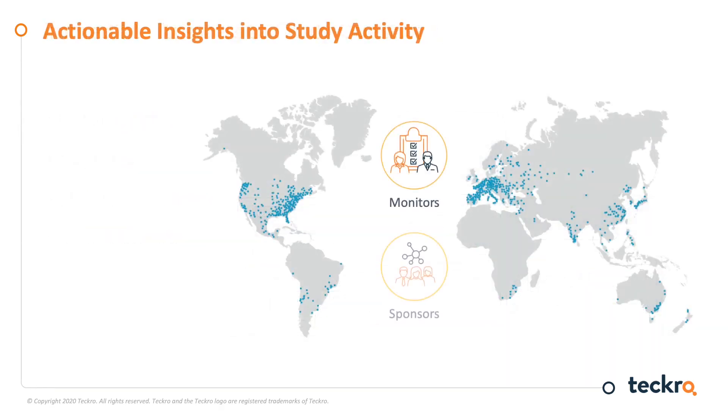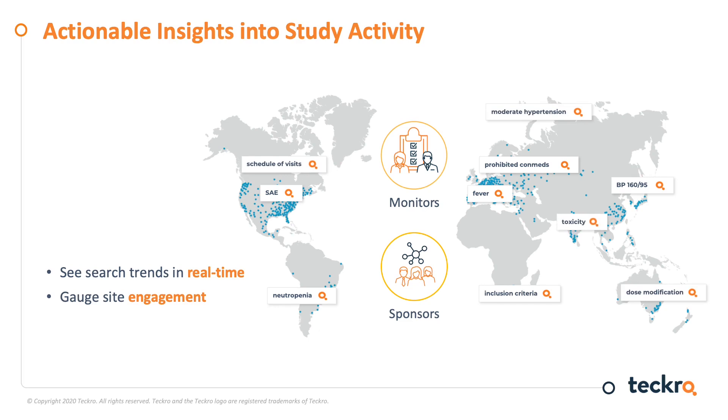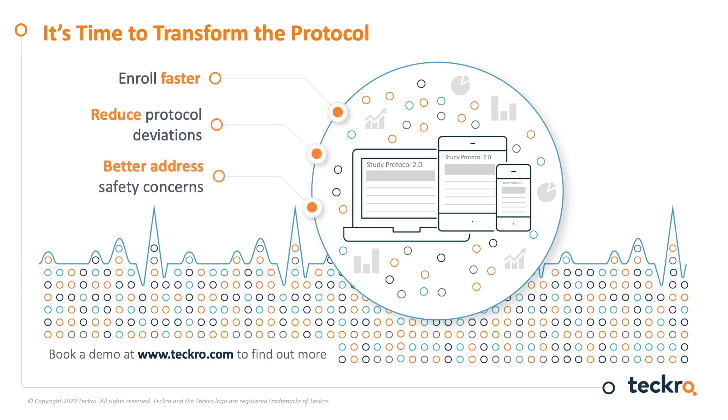With TechRow, monitors and sponsors can see what questions are being searched. Search trends can indicate potential safety issues or the need for clarifications, and can also show what sites are engaged with a trial. Sites that are searching the protocol are far more likely to enroll patients than those that are not. Monitors and sponsors can also make sure that the right version of the protocol is always available for each site, reducing protocol deviations due to sites following the wrong version. It is time to modernize and simplify clinical research — by transforming the protocol into actionable data for everyone, the right patients are recruited faster, the protocol is more faithfully followed, and safety issues can be swiftly addressed.